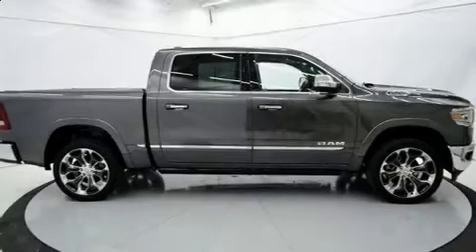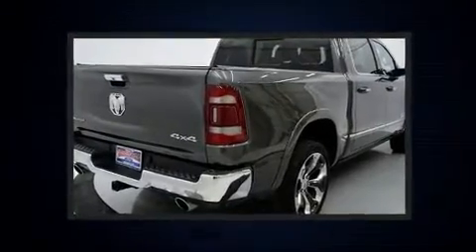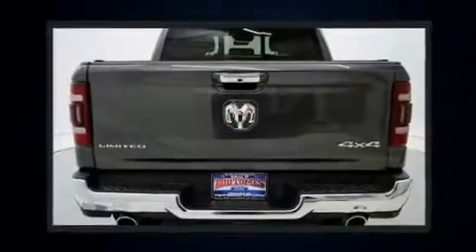Top features include leather upholstery, voice-activated navigation, adjustable headrests in all seating positions, a power seat, rain-sensing wipers, a trailer hitch, a bed liner, and seat memory.